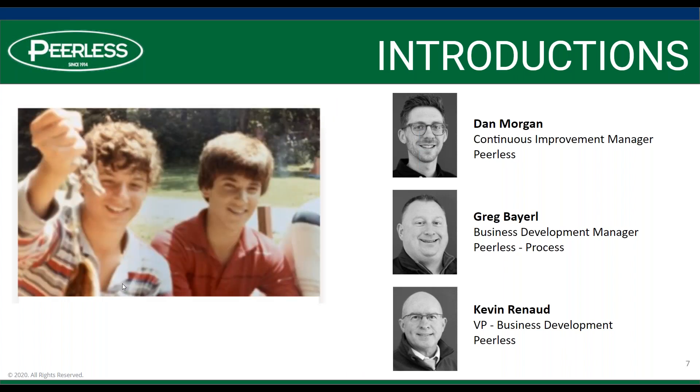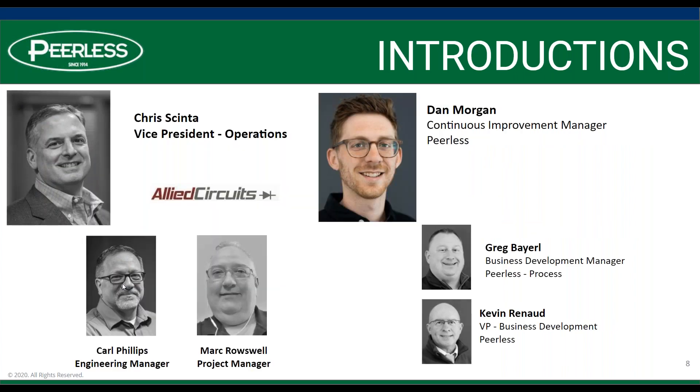There they are in about third grade. We were able to find a picture of them fishing. Before we turn it over to Chris, I'm going to turn it over to Dan Morgan, who is going to talk about the platform we're using for today's meeting and how you can interact.